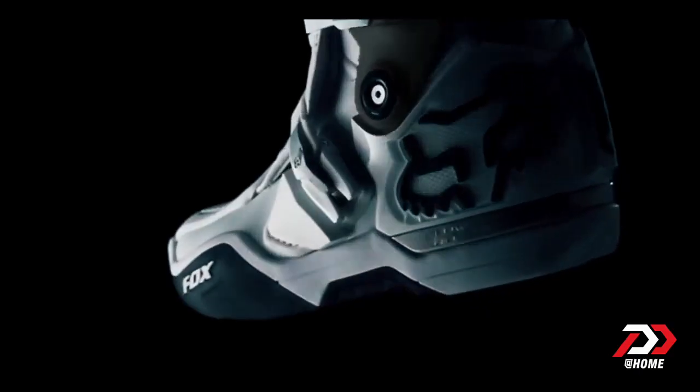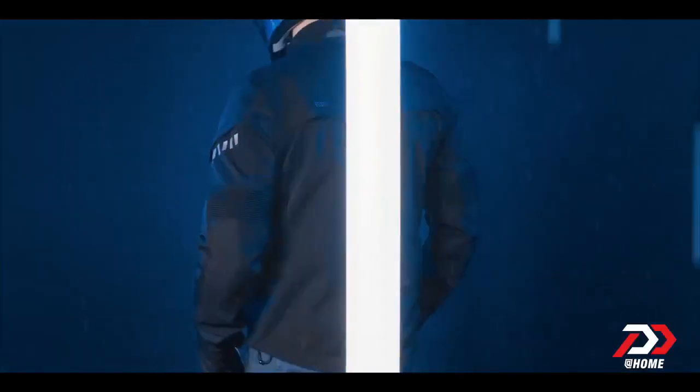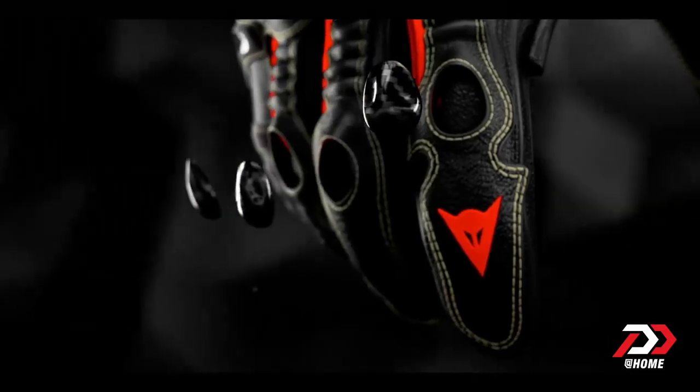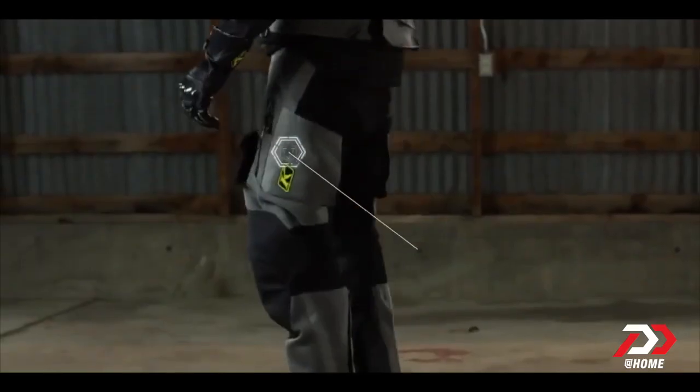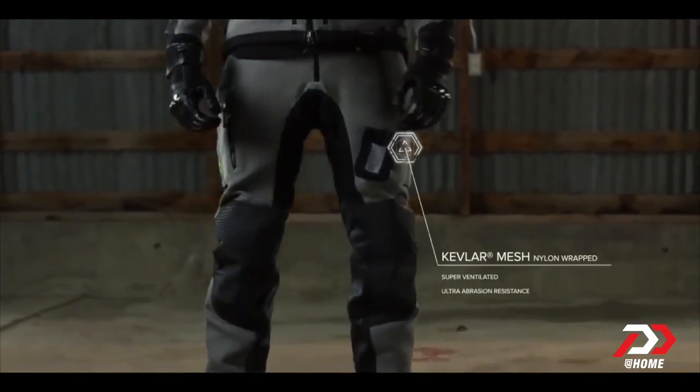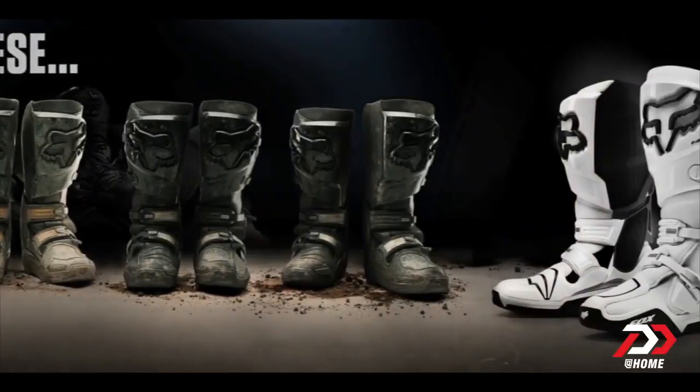Hello and welcome to another episode on riding gear. This is PowerDrift and today we're talking about boots. If you haven't seen the series yet, we've already talked about why you should be wearing riding gear, how to pick a motorcycle jacket, how to pick motorcycle gloves, what's a base layer and why you should wear them, and of course motorcycle pants — which leads us to boots.